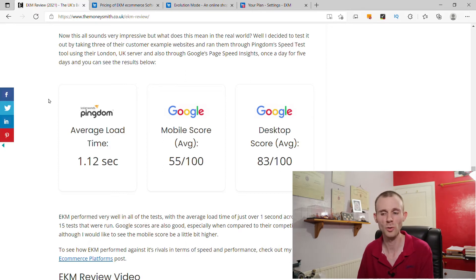The mobile score was also good at 55 out of 100. I'd like this to be a little bit higher because mobile is becoming more and more important in e-commerce. The desktop score was really good at 83 out of 100. Overall, these scores put them towards the top of the tables when it comes to e-commerce performance testing for UK platforms.